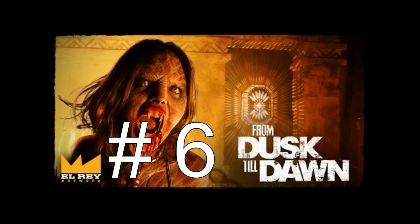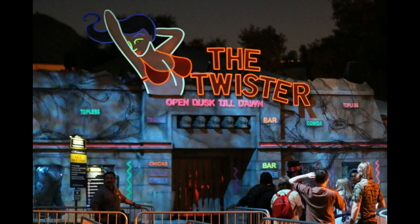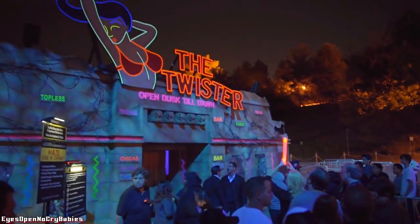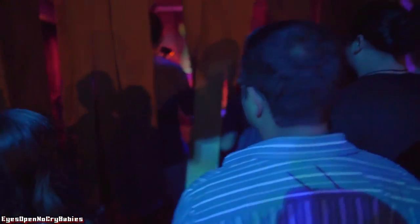Number 6 goes to From Dusk Till Dawn, based on the series from the El Rey Network. The facade was so cool — it was actually the Titty Twister bar used in the show and movie. As you walked in you saw the lights, had a guy announcing what's on at the Twister, and they had the Gecko Brothers outside mad-dogging everyone. It really brought the maze to life, and as a fan of From Dusk Till Dawn, walking into the Twister was awesome.